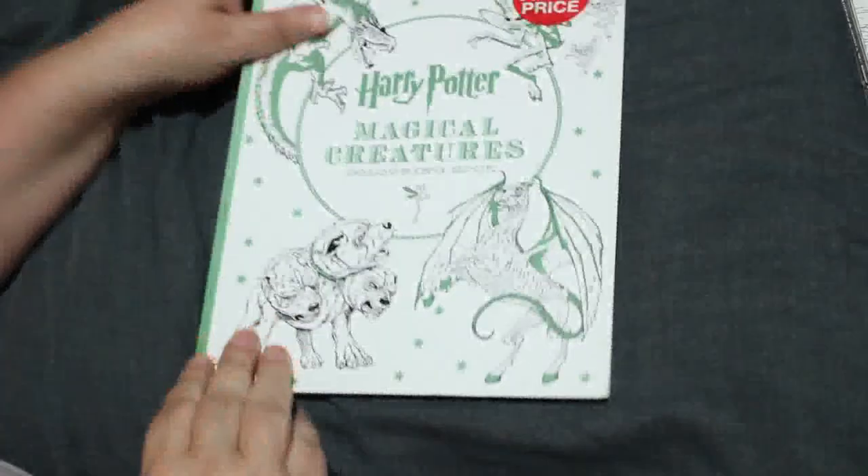Hi everyone, it's Andrea, welcome back to the channel. This is going to be part two of my complete coloring book collection. This second part covers books I haven't colored in. In the first video we saw all the Jade Summer books along with Colour in Heaven and the old oversized books. This is the rest of the collection — it's a big shelf full, so let's get started.